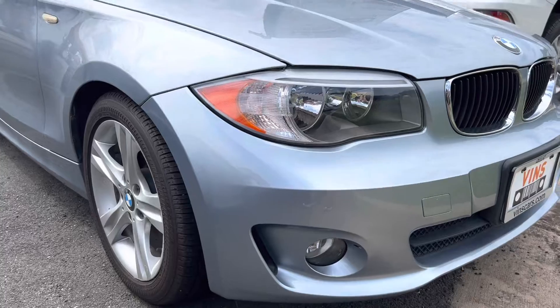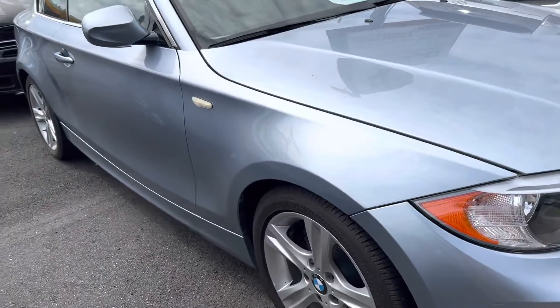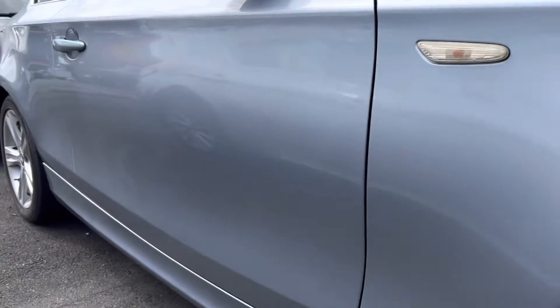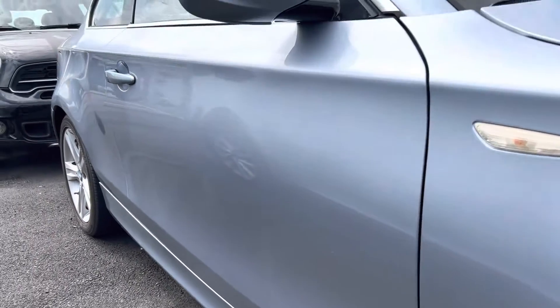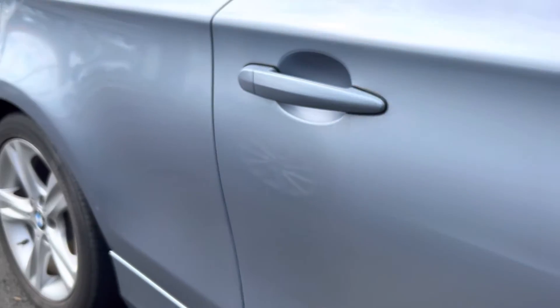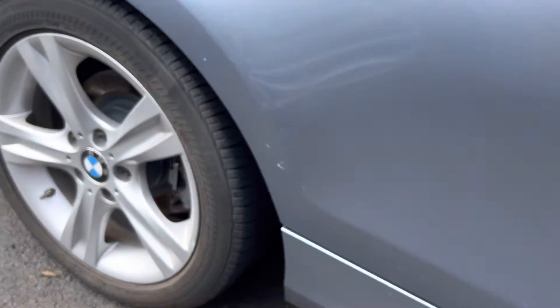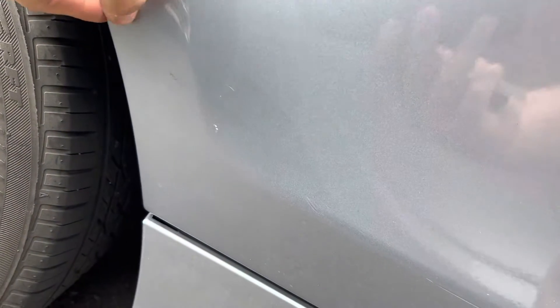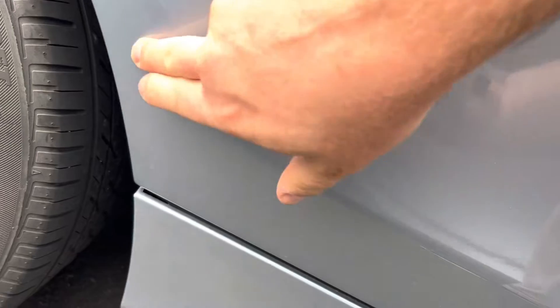All the body lines line up. I'll get up close and show you. There's no dents or any kind of dings. I see a little blemish here, but I think that might just be... yeah, that comes right off. So that's nothing. That comes off too — just needs to be buffed out.